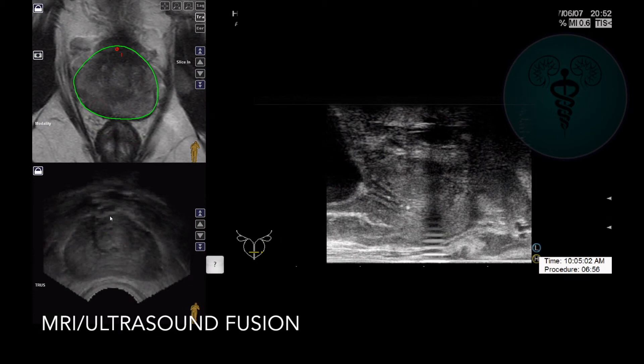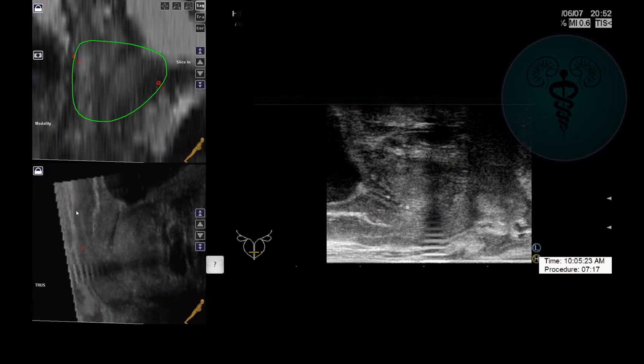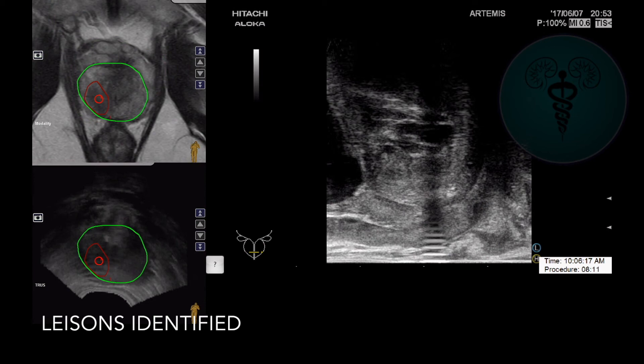Here we can see the ultrasound is now being fused with the MRI in the upper left-hand corner picture. We've been aligned to allow for subtle differences that can be caused by pressure from the ultrasound probe leading to distortion of the prostate intraoperatively.